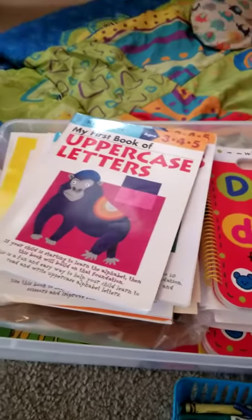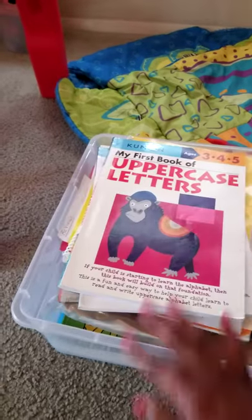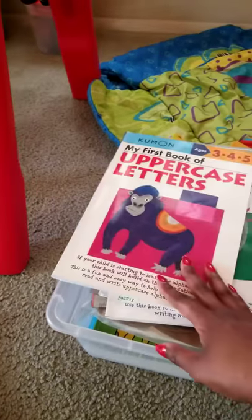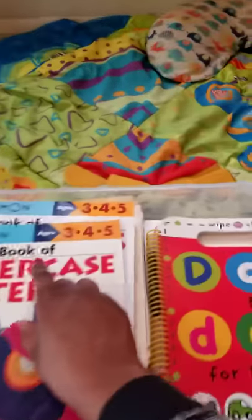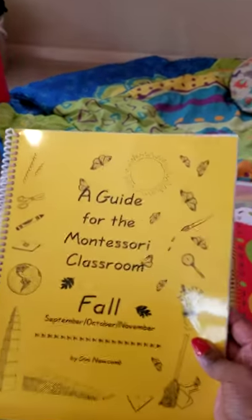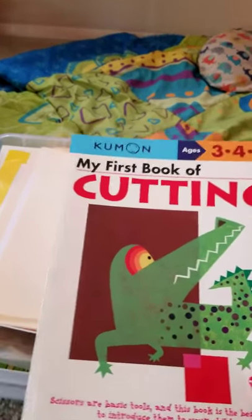I love Kumon, so I purchased their first book of uppercase letters and numbers. Once they reach the age where they can write, it starts out with vertical and horizontal strokes and moves on to actual letter creation. I have their numbers book too — you can see it's for ages three, four, and five. I also have a Montessori classroom guide, Kumon's first book of cutting, first book of mazes, and more. They have a whole series you can use with your children.